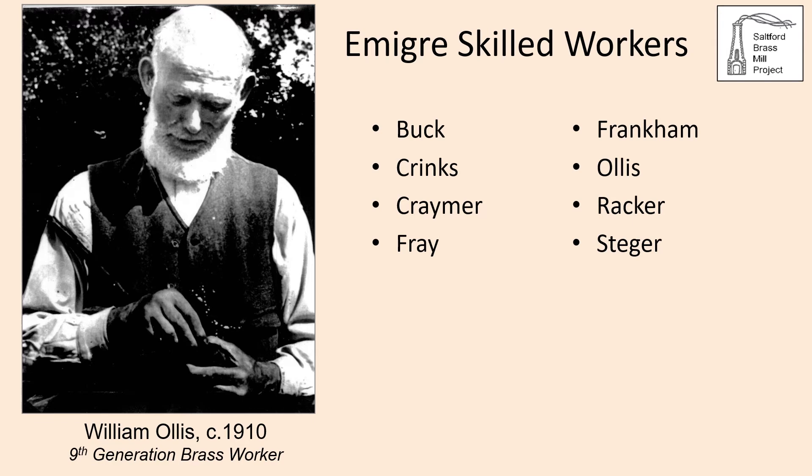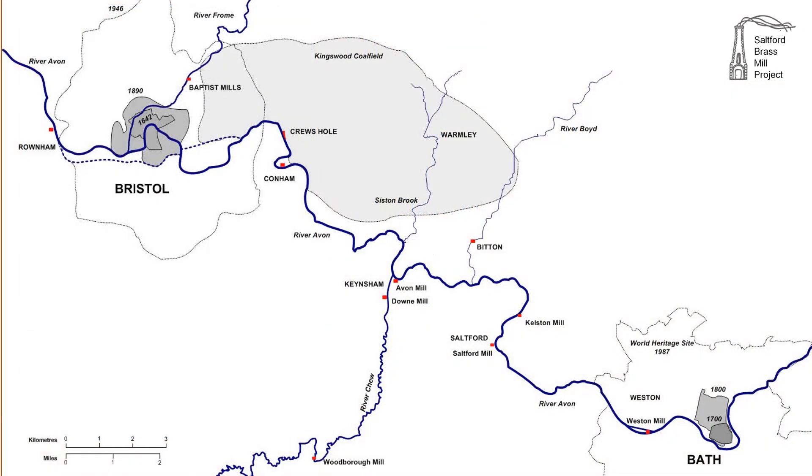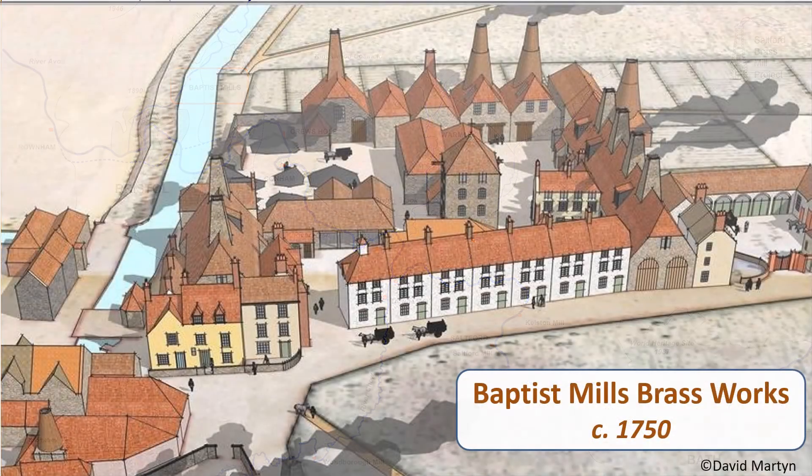William Ollis, shown in the photograph, was employed at Keynsham Brass Mills in the late 19th and early 20th centuries and was a ninth generation brass worker. The Brass Company established its headquarters at Baptist Mills on the River Froome north of Bristol. A modern reconstruction shows what Baptist Mills would have looked like in the mid-1700s — a key point being the large number of chimneys which served the furnaces in which copper and zinc were alloyed to make brass by a process known as cementation.